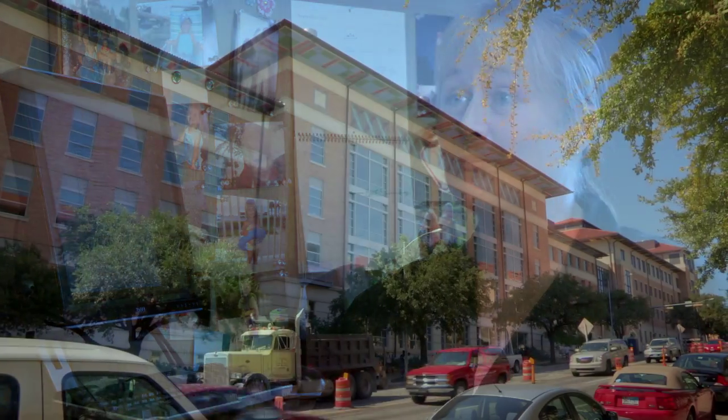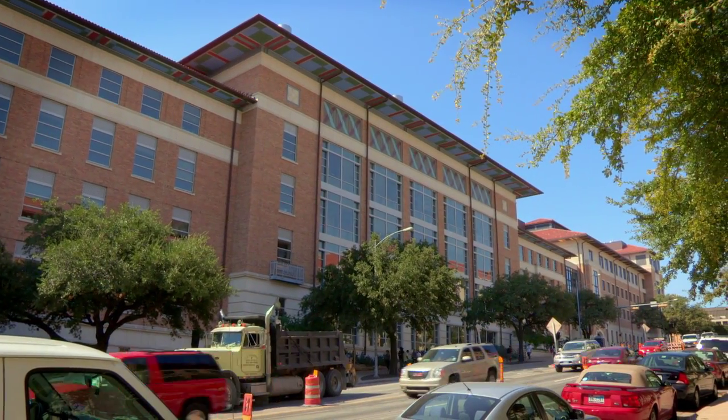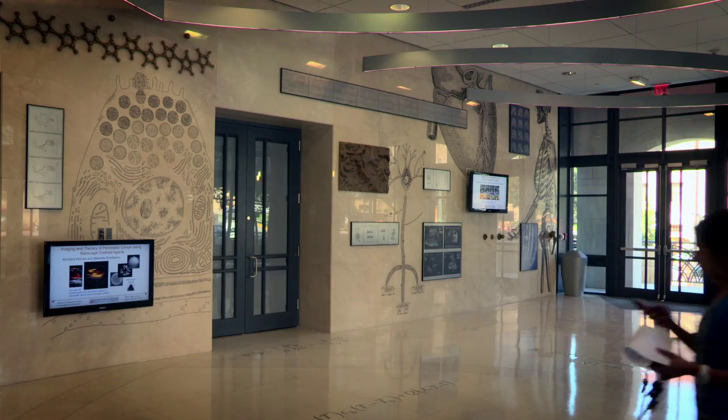I started here in 1996 in the Department of Chemical Engineering. Biomedical Engineering at that time was a graduate degree granting program and we didn't have an official department. A few years later a few of us got together and decided to put together a department. I started hiring many faculty and it's grown tremendously — we're one of the fastest growing biomedical engineering departments in the nation.